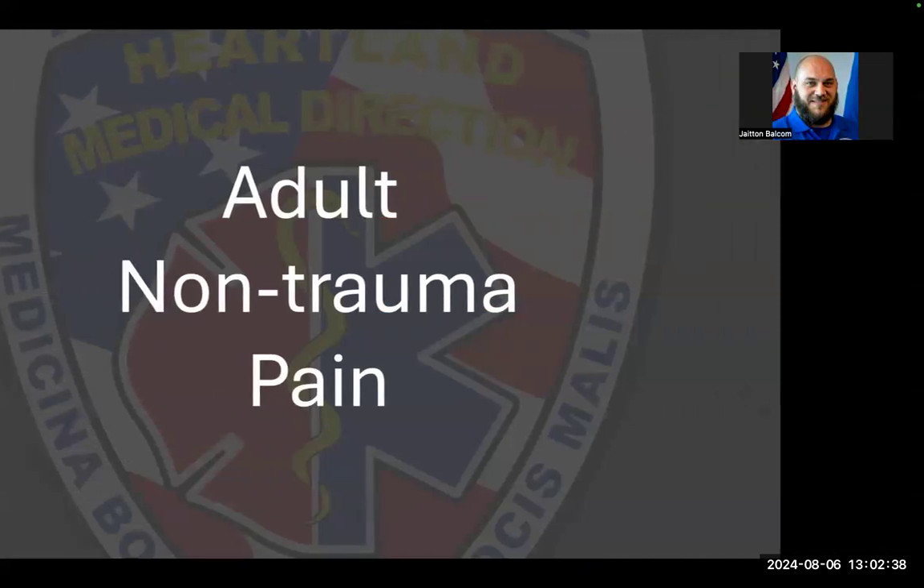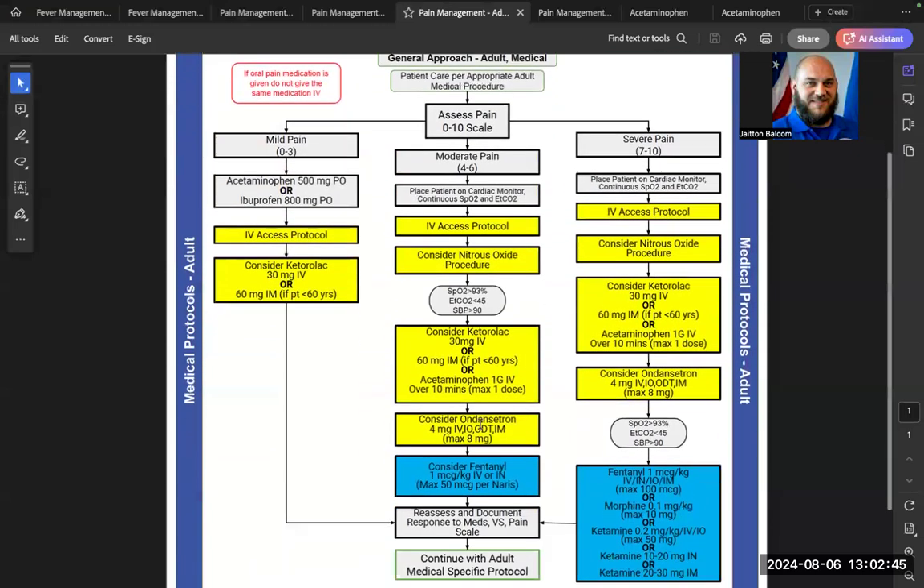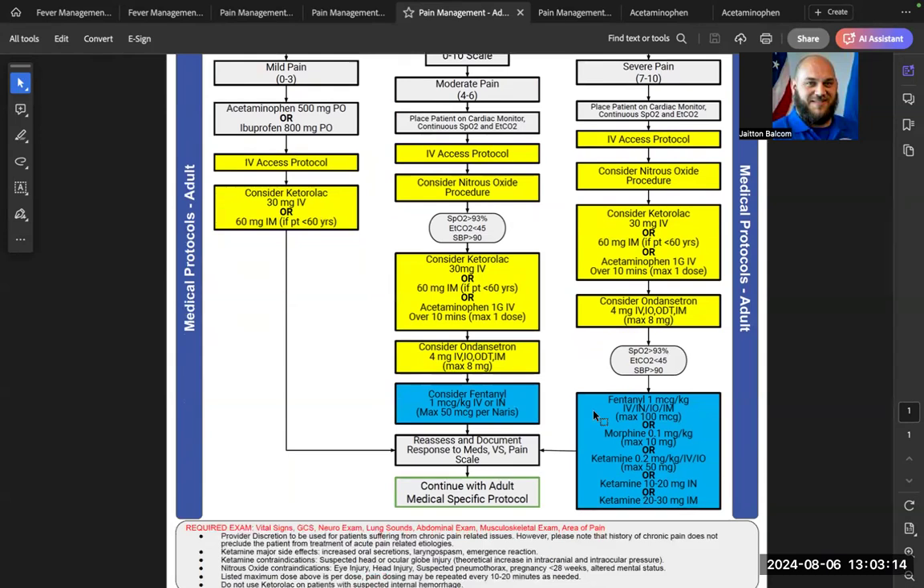For adult non-trauma pain, starting with a pain scale of zero to three, EMT-level providers can administer 500 mg of acetaminophen or 800 mg of ibuprofen by mouth. At the Advanced EMT level with IV access, Ketorolac can be considered. As pain scale increases to four to six, medication doses remain the same. At the paramedic level, fentanyl, morphine, ketamine, and nitrous oxide are also available.